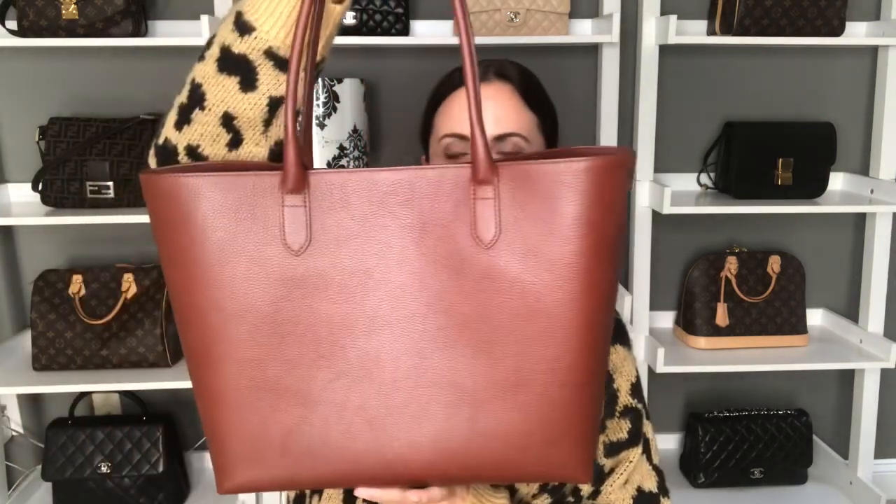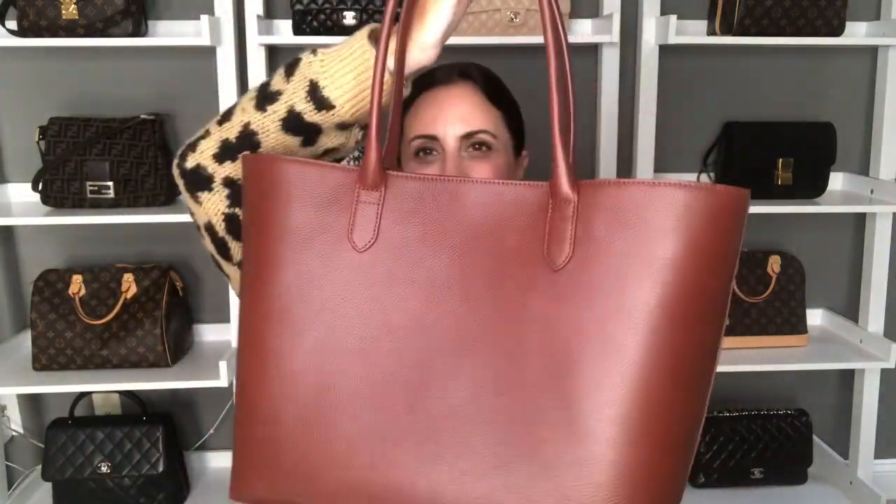Last but not least, my handbag favorite for this month has to be my Linear Soft Tote. I have this in the chestnut color and I've been using it pretty much every day nonstop since I got it. I love everything about this bag — it is so beautiful. I have actually since sold my YSL Tote.